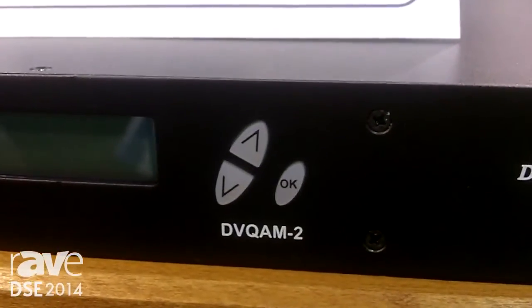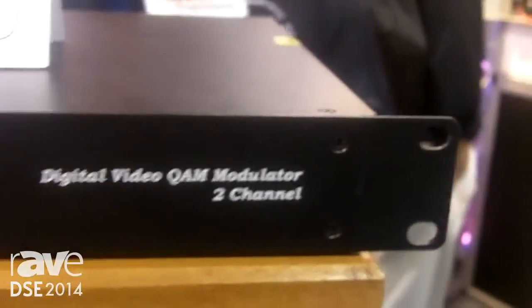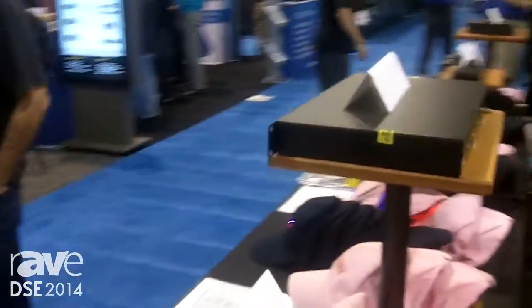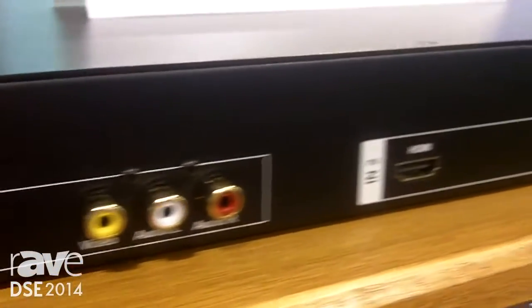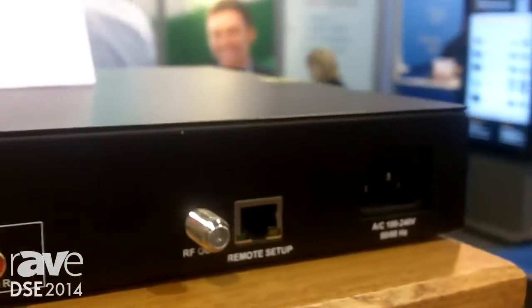This device will allow you to take an HDMI input and place it onto an actual TV channel. So if you go into a location which already has a coaxial cable-based TV network, you can migrate your digital signage through the HDMI onto that network and distribute it, whether it's a hotel with 5,000 rooms, a sports complex, like a sports book or a sports bar, a stadium, any place that has its own TV network.